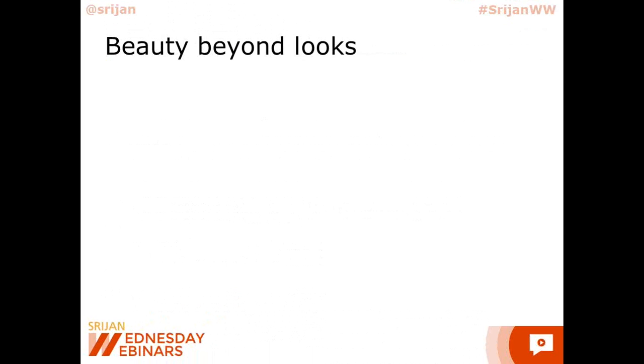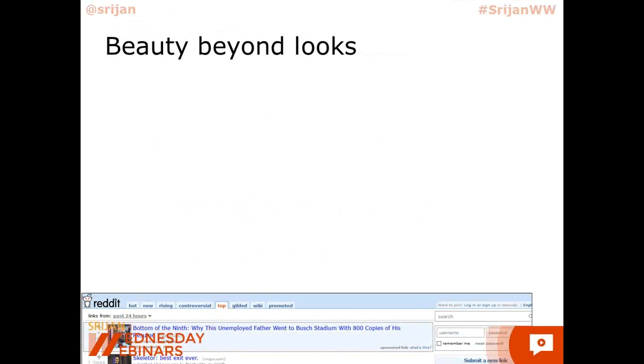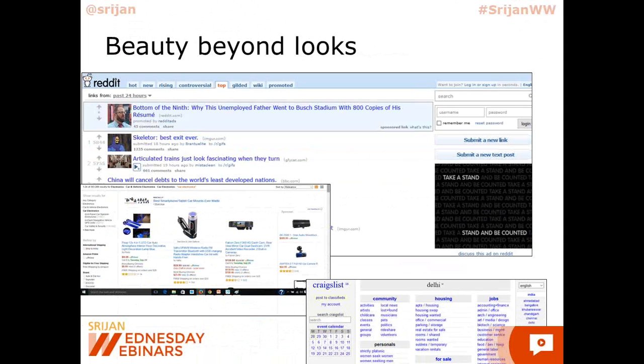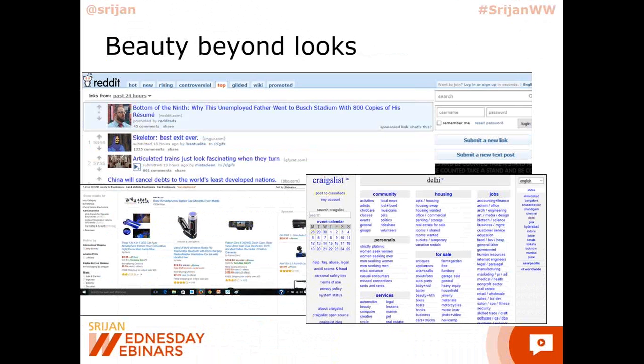Let's look at a few popular websites and applications which are not so beautiful by conventional definitions. There's Reddit, Amazon, and Craigslist. Craigslist is notoriously simple and has stayed the way it is — they've only recently changed some of their maps. Amazon has been as simple as it could be forever and only very recently changed some of its UI. Reddit has never changed anything. None of them have a very attractive color scheme, but they are all very, very popular and hugely successful sites.